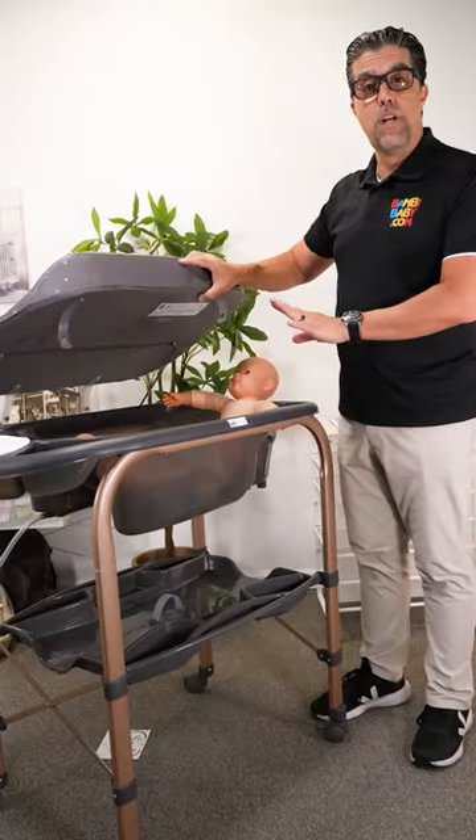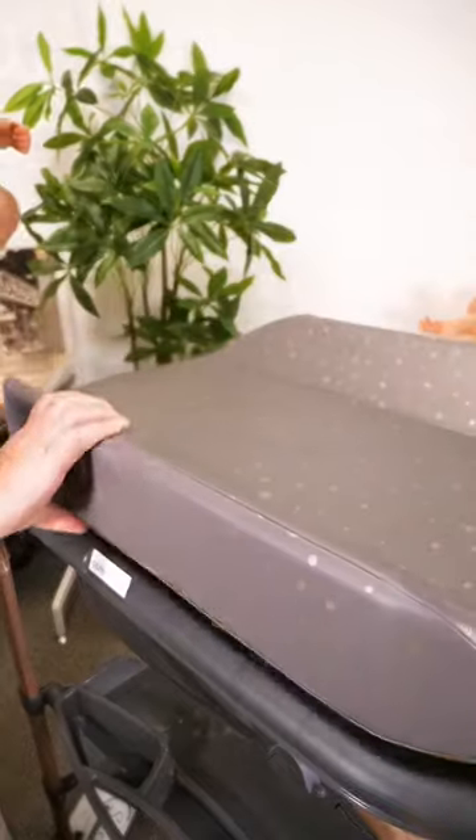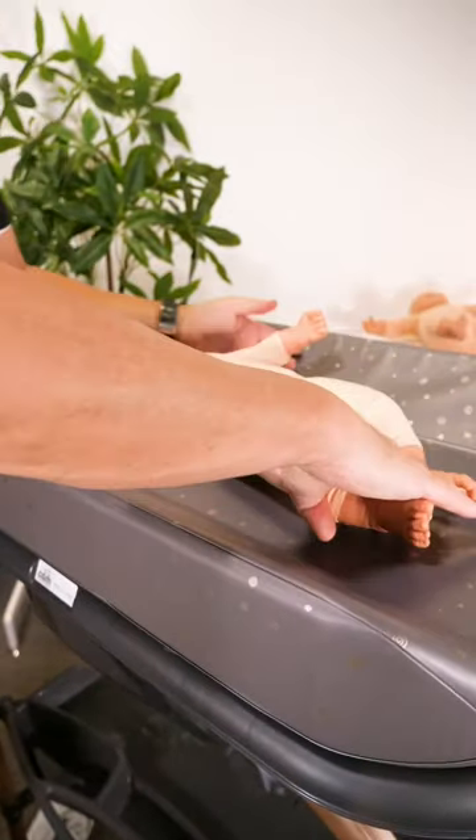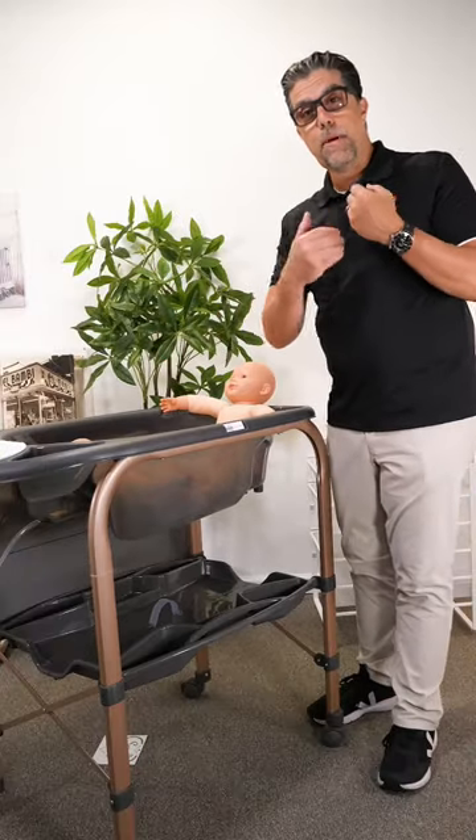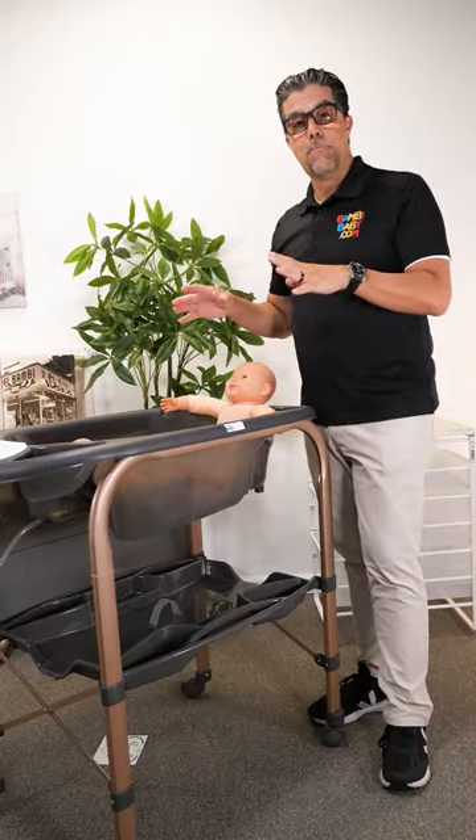It has this great cover that you could bring up and over and use as a changing table, so you don't necessarily have to walk away with a slippery baby. You just take them out, wrap them up in a blanket, put them on top, and get them ready.